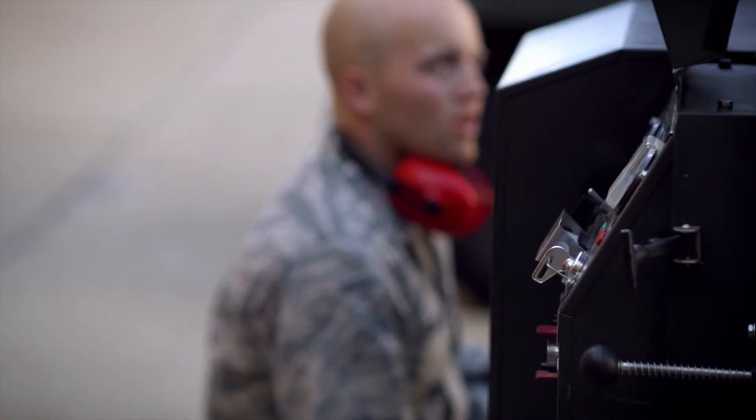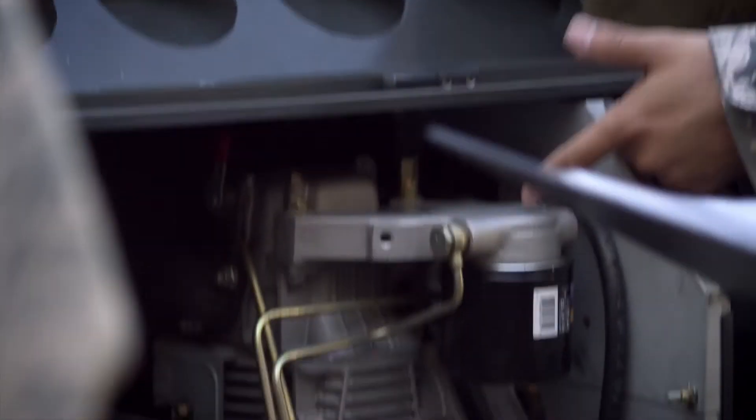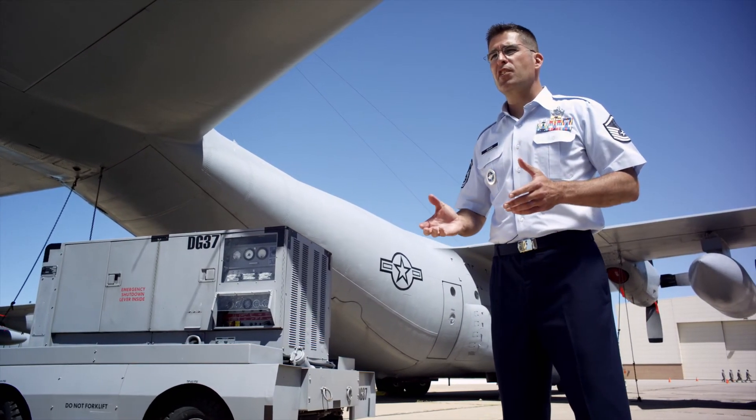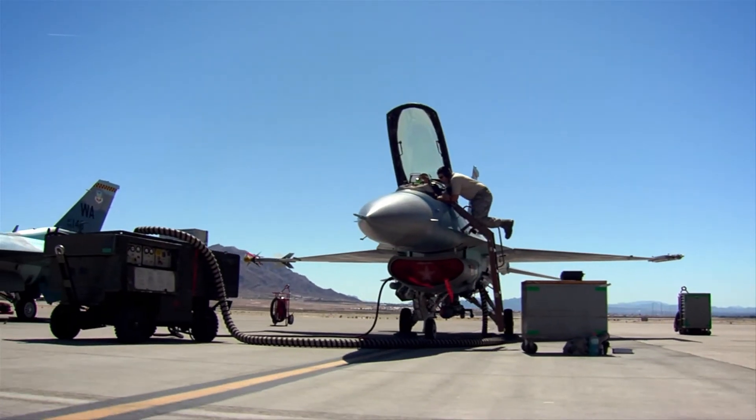Once you leave tech school, you'll go wherever the planes go — whether that's a base in the United States, in Europe, or some forward deployed location where we've never been. If the planes are there, you'll be there.